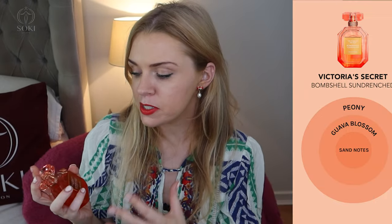The original Victoria's Secret Bombshell is a passion fruit fragrance — very fresh, daytime, innocent, and girly. This new Bombshell Sun-Drenched also has that daytime girly feel to it. The main note here is guava blossom, and I actually get quite an orangey feel to the fragrance.